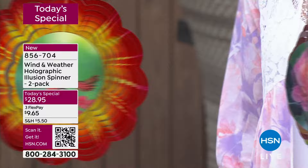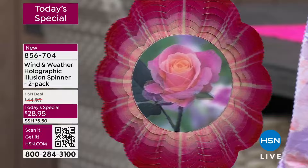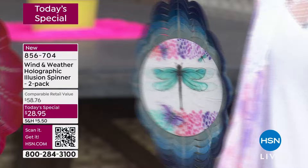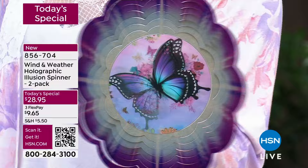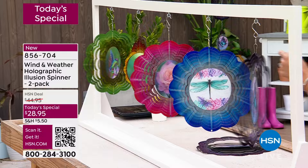How about this rose? The design, the color, the display — it mimics as if the rose was blooming. And then we have it in the dragonfly. I love the vibrancy and the colors that Wind and Weather provides. You're going to keep it outdoors and never have to worry about it. By far the most popular is the butterfly, but that's not the one we ordered the most. Item number 856-704.